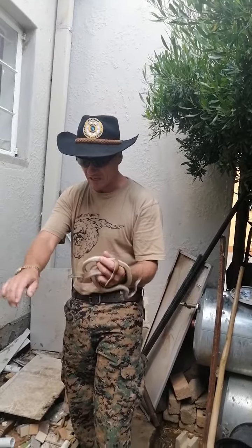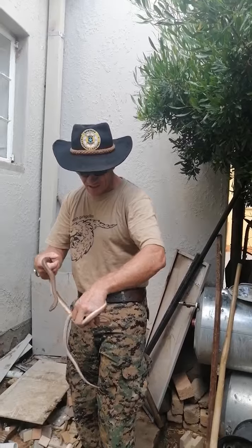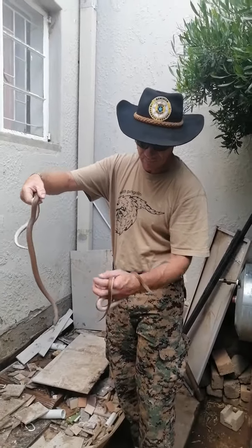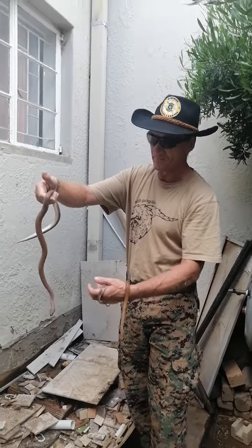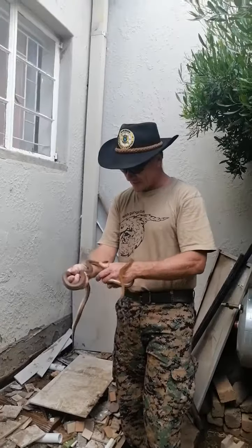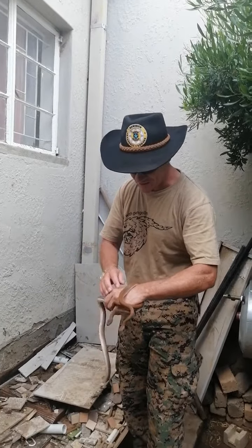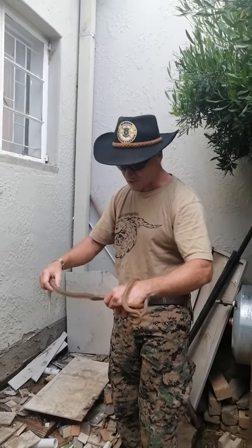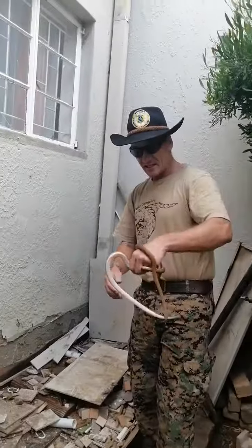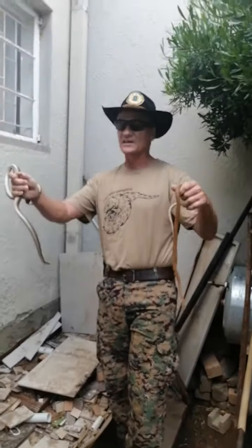Oh, look how she's biting me. These snakes will always bite first in defense. So here we have a beautiful brown house snake mating pair, male and female. If they haven't already, they're going to have eggs. As you can see, the male is a totally different color, and of course the female is a lot bigger. That's a very rare find basically.